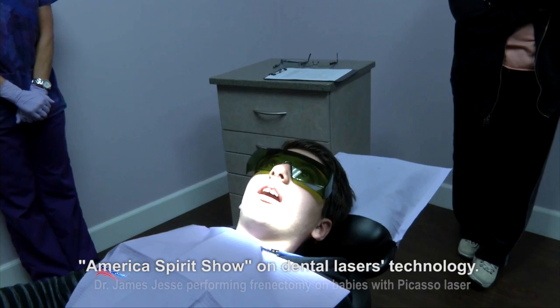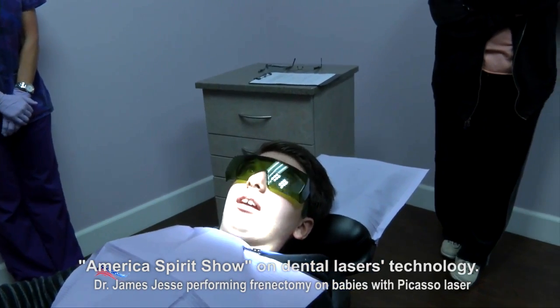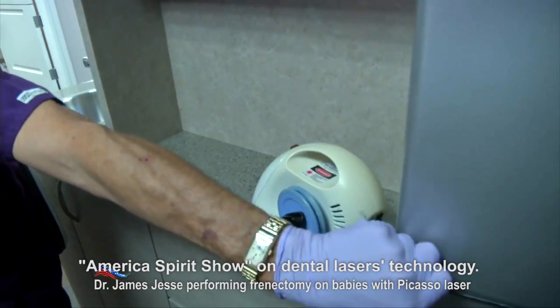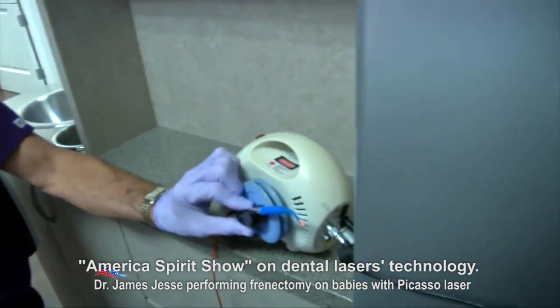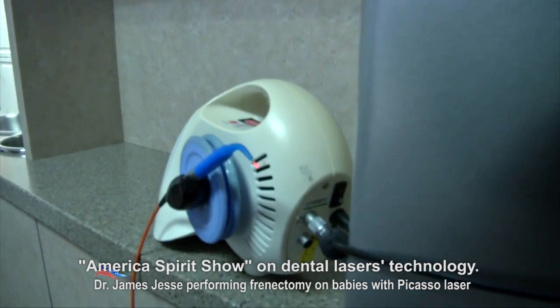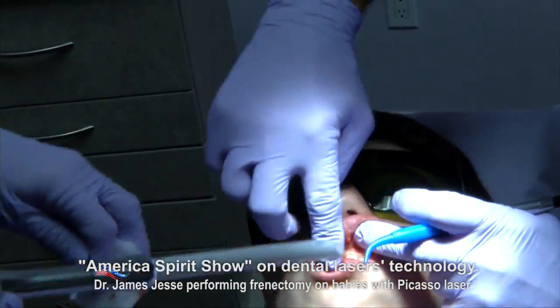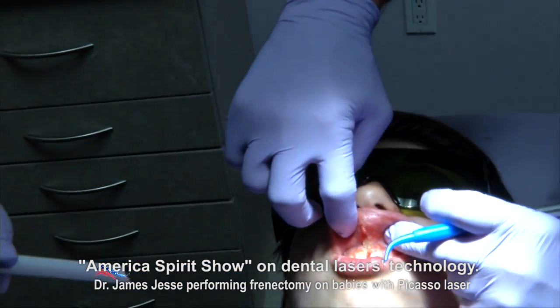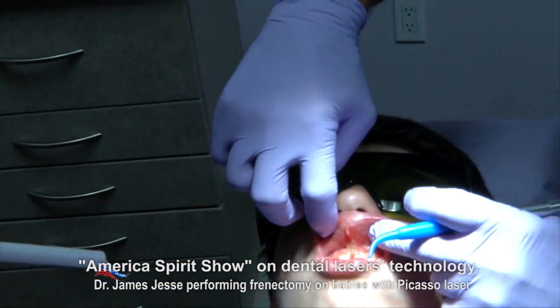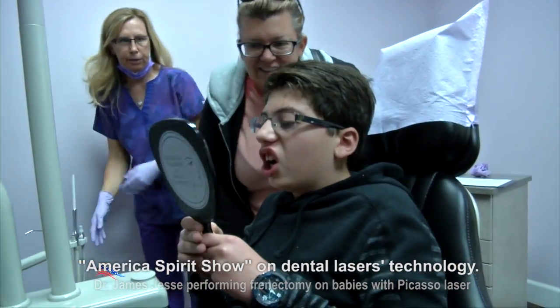It's hard for Joseph to brush his teeth — yes, and it's annoying when you do. The laser machine is powered up, and Joseph is ready for what his family and Dr. Jesse believe will be an immense difference in his dental health, appearance, and self-esteem. In less than a minute, Joseph's lip tie is gone.